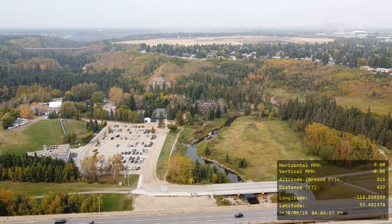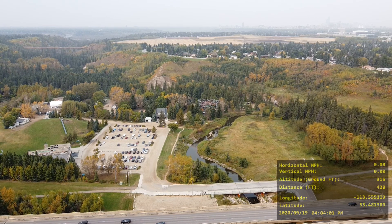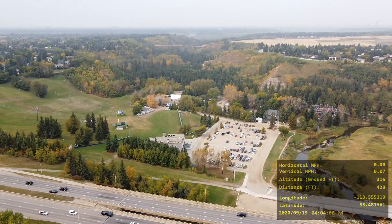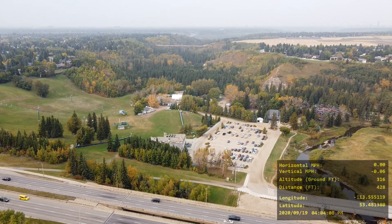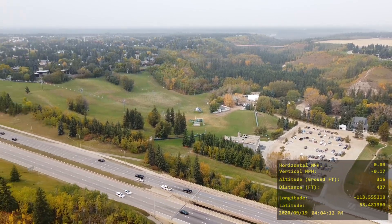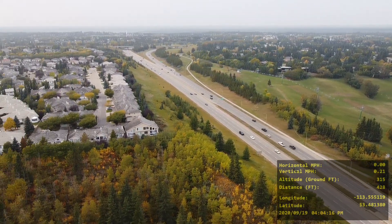My last drone video was actually higher up, farther along White Mud Creek, and if you go far enough there's the North Saskatchewan River. And that there is the Ski Valley ski club.